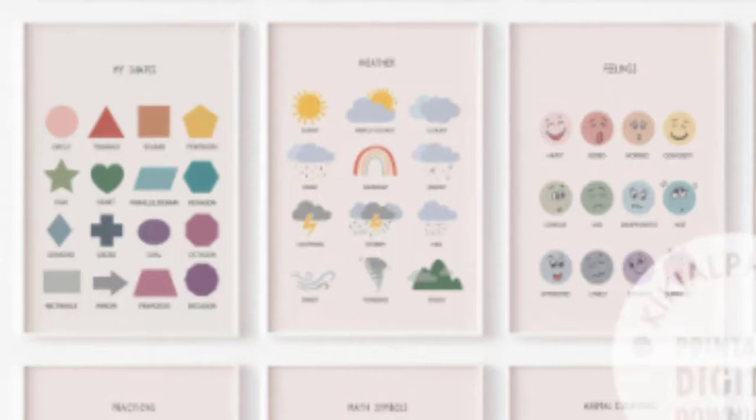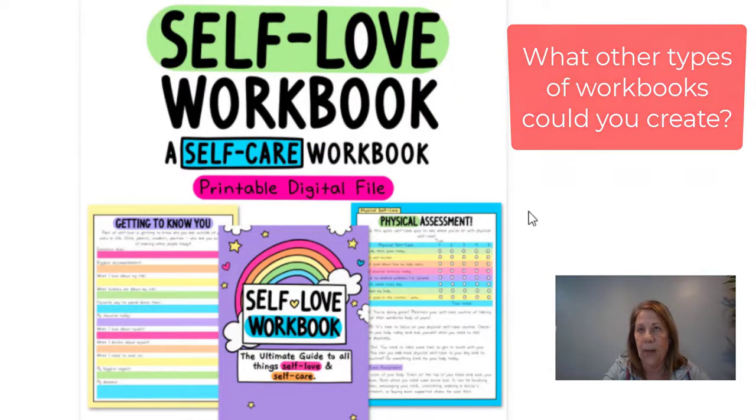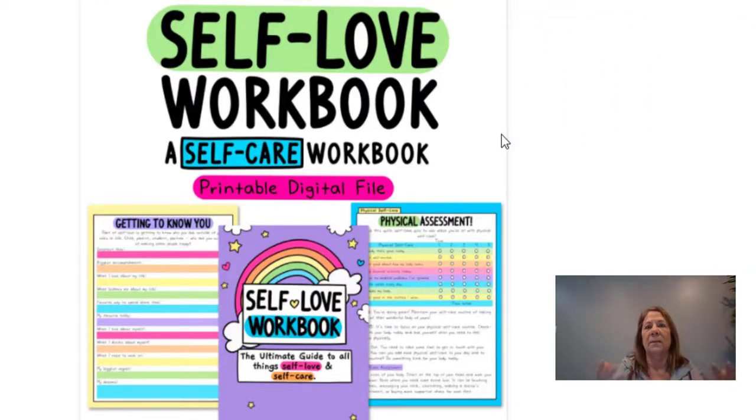This one is a self-love workbook — self-care, printable digital file — to help you take care of yourself, write down your goals, and do a physical assessment. Think about what things people have trouble with in terms of writing down and planning. You could expand on this idea — maybe for parents with lots of kids in different activities who need a book to keep track of everyone, like a combined calendar and activity tracker.